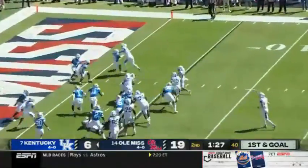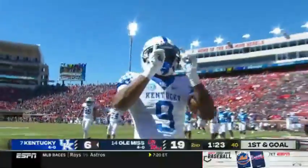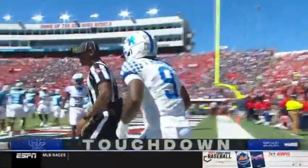They fake to Rodriguez, they flip it to Robinson. Touchdown! What a play! And beautifully executed.